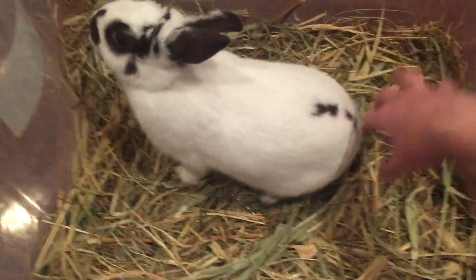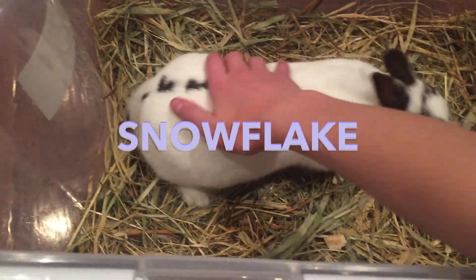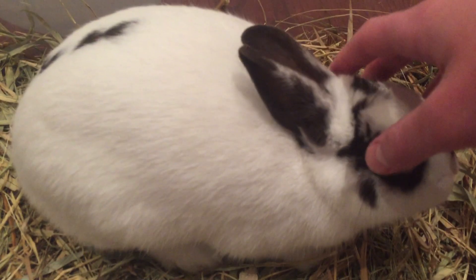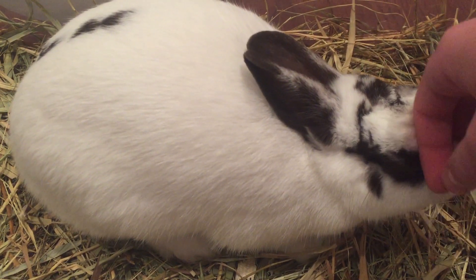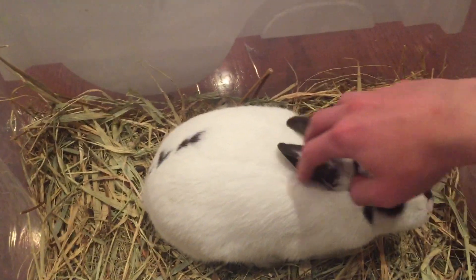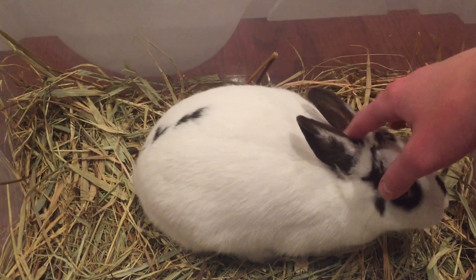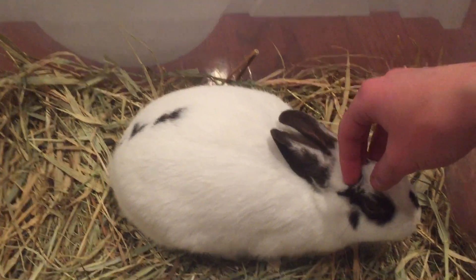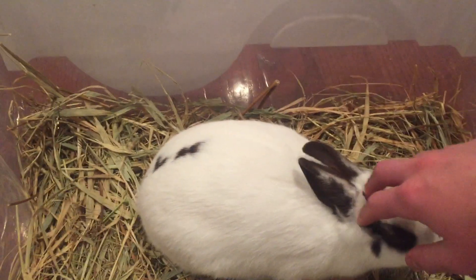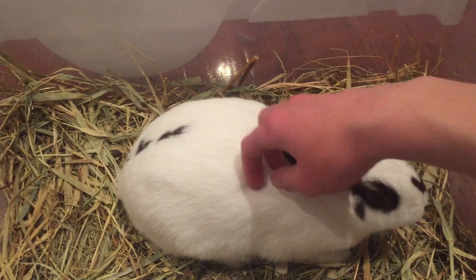My very last animal is Snowflake. She's currently four months old and she's adorable. You guys have met her before — I made a video on her a few months ago, so this is kind of an update of how she looks. I see her every day so I'm not sure if she's grown, but if you look back on the other videos you can see. She is very, very hyper — unlike Elsa, she just won't sit still.